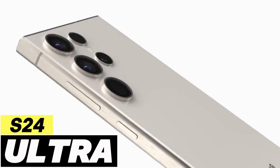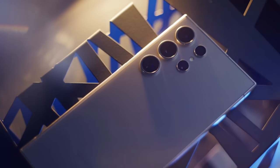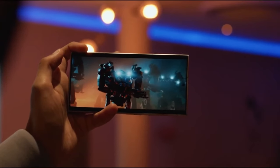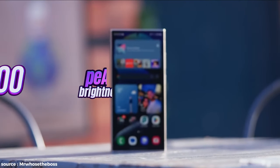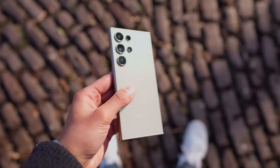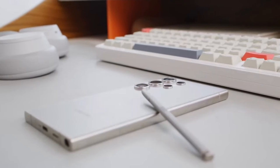But why settle for anything less? Let's embark on a journey and discover why this device is not just a phone, but a revolution. Picture this: a mesmerizing 6.8-inch Quad HD AMOLED display, setting new standards in visual brilliance. With a staggering peak brightness of 2,600 nits, every detail shines even under the sun's harsh glare. Say goodbye to bezels as thin as a whisper, immersing you completely in the world of limitless possibilities.